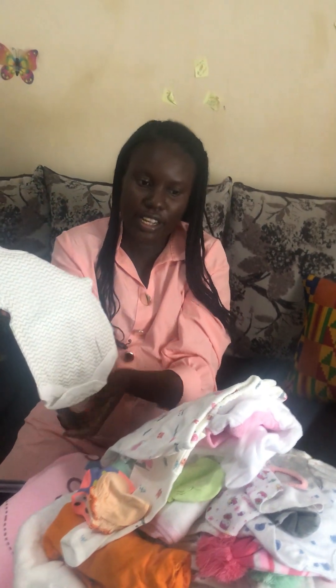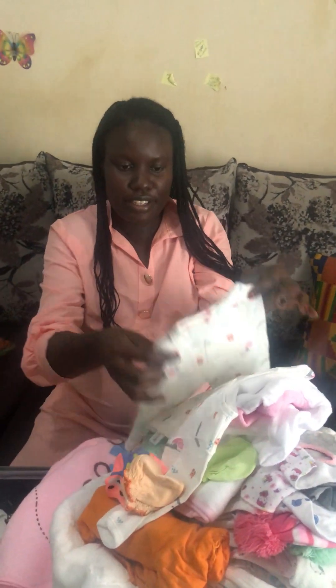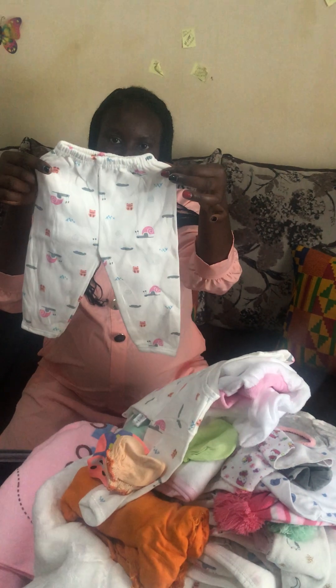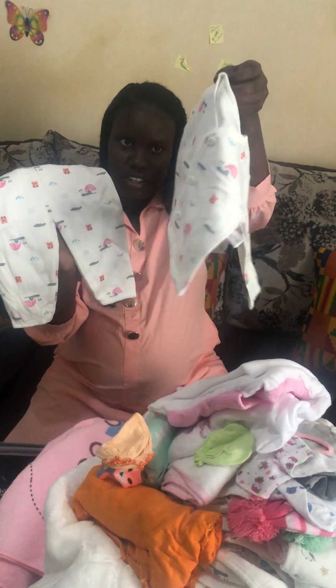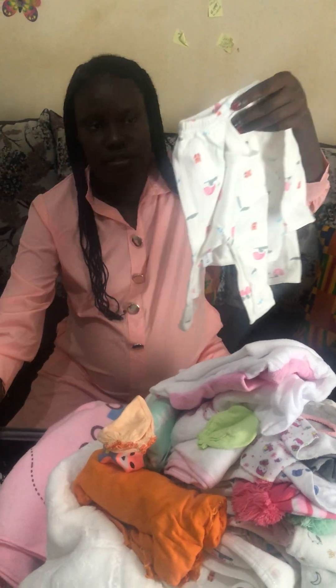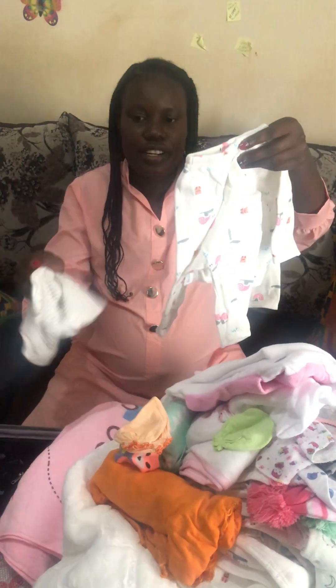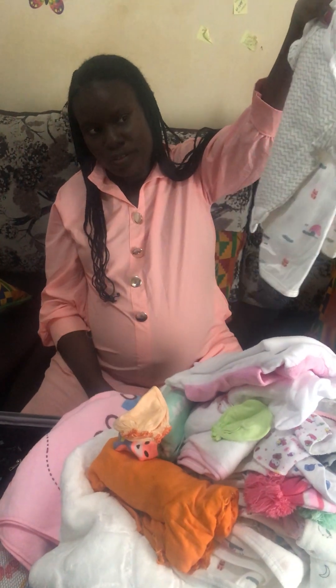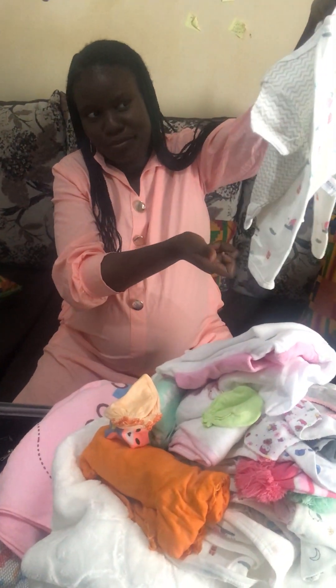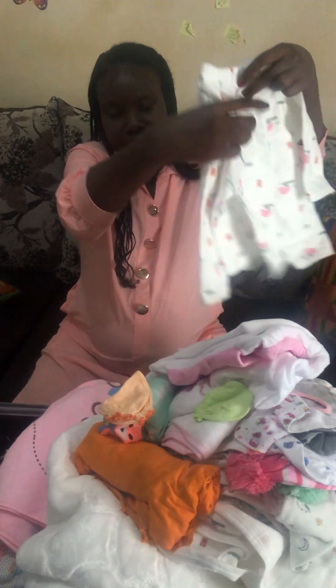In the receiving set I have an onesie — very cute, as you can see. I also have this blouse, and then this one cloth with a diaper. This is all one set — this is the receiving set.